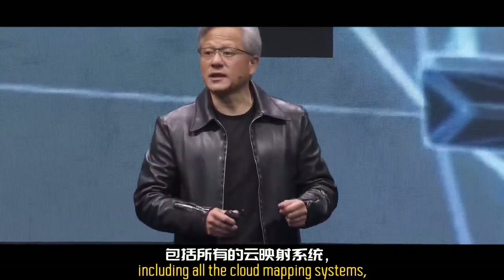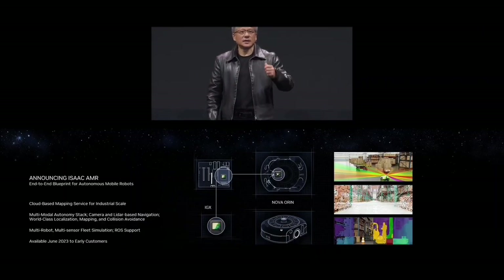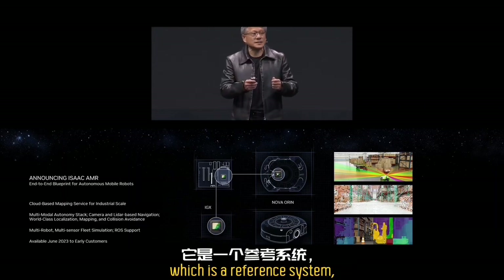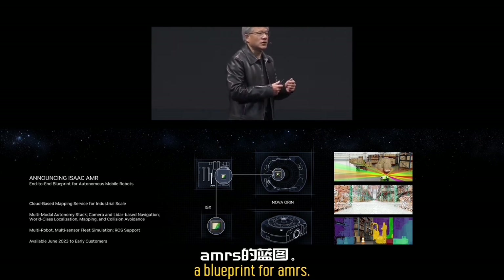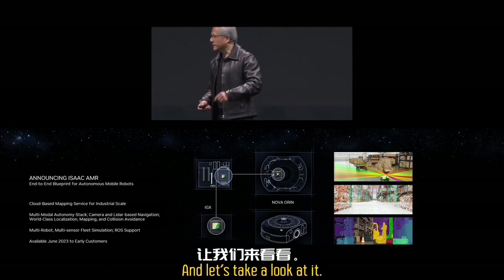It's open and available for you, including all the cloud mapping systems. This is Isaac AMR. It starts with a chip called Oren, goes into a computer, and it goes into the NVIDIA Nova Oren, which is a reference system — a blueprint for AMRs. This is the most advanced AMR in the world today. That entire stack has been built — let's take a look at it.